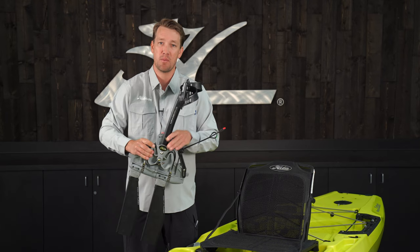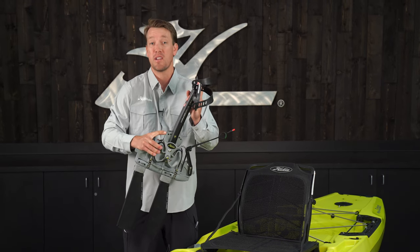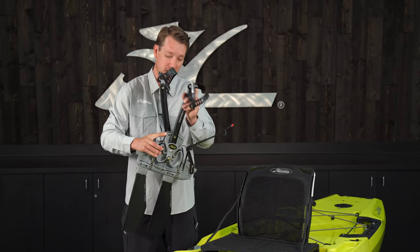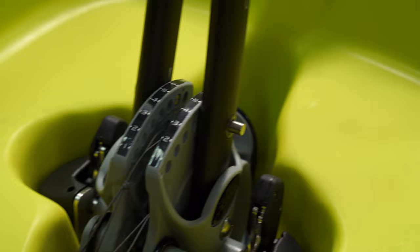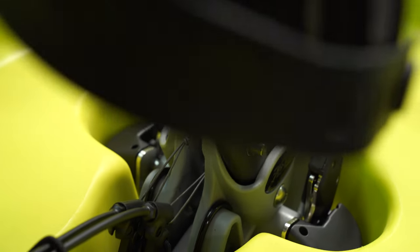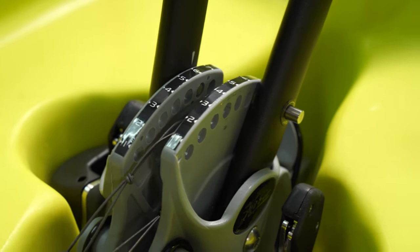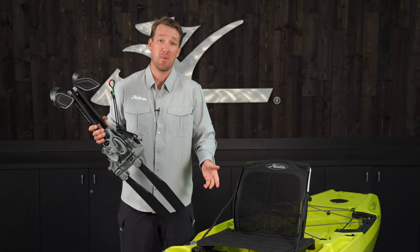Another cool thing about the Mirage Drive — depending on how tall you are, it's pretty simple. You just adjust your cranks by pushing in the button on the top and you can set your pedal length to however far or close you want it. So the Hobie Mirage Drive is really the heart and soul of the Hobie Mirage Outback.